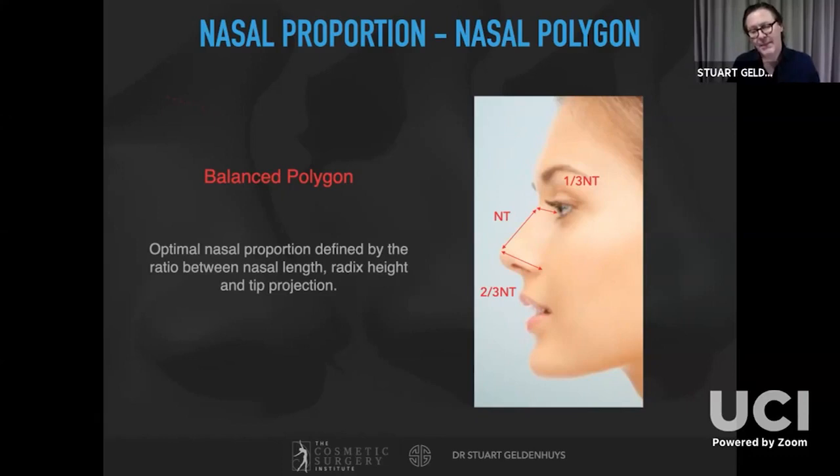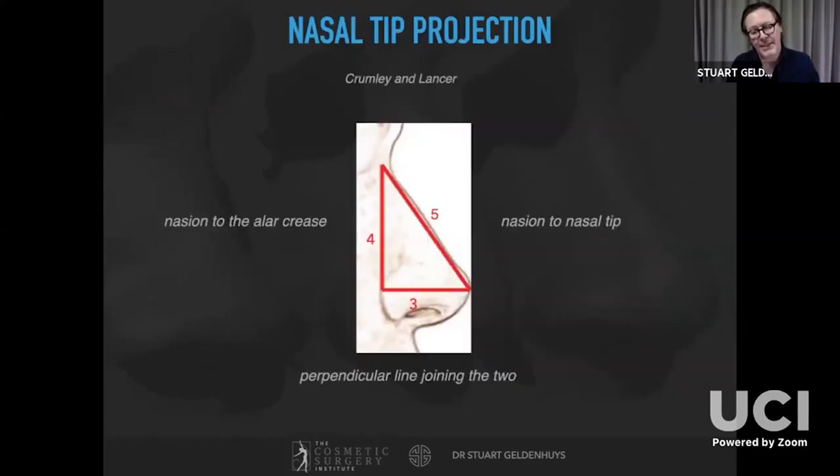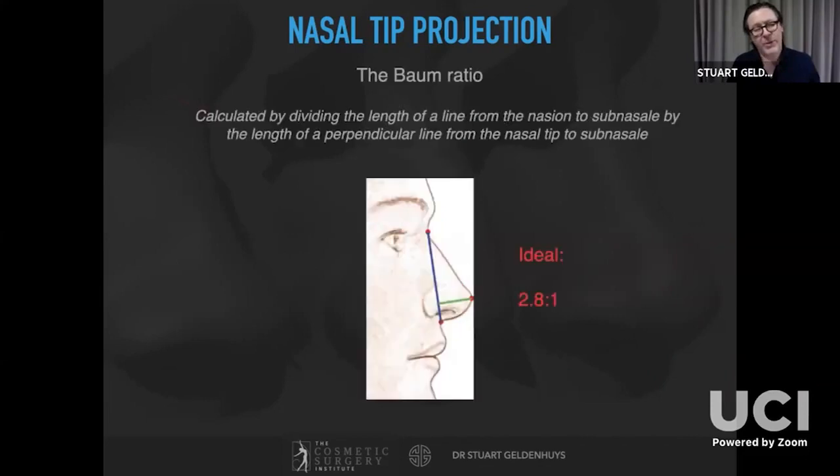You can independently assess nasal tip projection: take a line from the nasion to the tip and the nasion to the alar crease, then join them with a horizontal line — the ratio should be 3:4:5. Alternatively, a line dropped from the nasion down to sub-nasale bisected with a horizontal line to the tip-defining point should create a ratio of about 2.8:1. I usually use the balanced polygon — if I'm happy with nasal length I use it to assess radix height and then assess nasal tip projection.